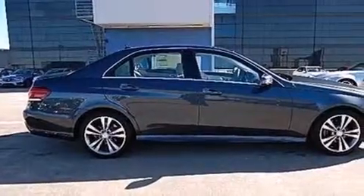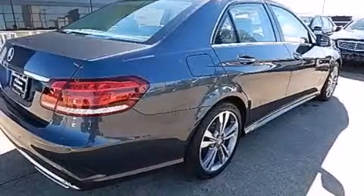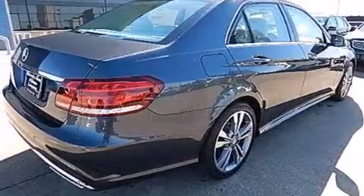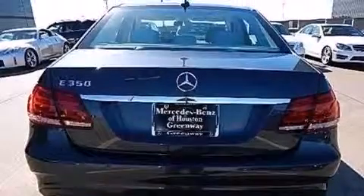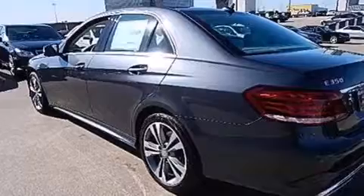Its top features include a navigation system, Bluetooth cell phone integration, a rearview camera, a sunroof, heated seats, blind spot assist, a low tire pressure indicator, and 100% commercial-free Sirius satellite radio.